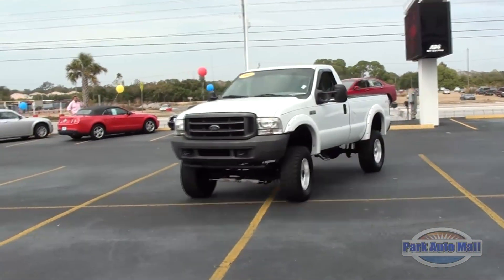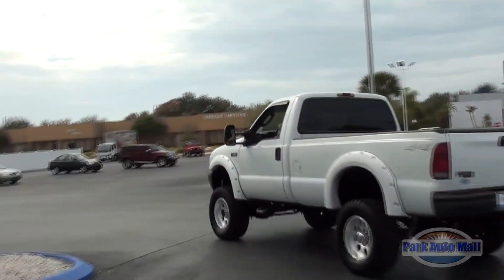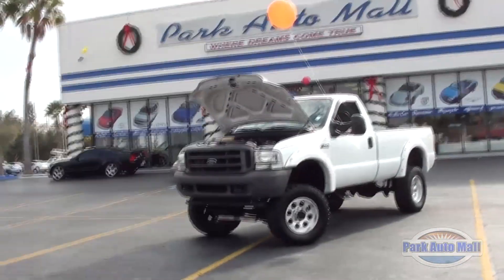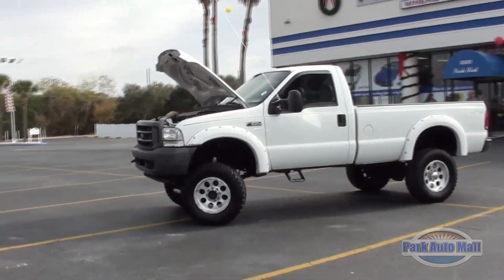This tough truck comes with a 38-gallon fuel tank for those off-road trips. This baby is ready and waiting for some mudding. This truck also has an AM-FM stereo so you can listen to your tunes while riding on the back roads. If you're looking for a large truck, you gotta check this baby out.